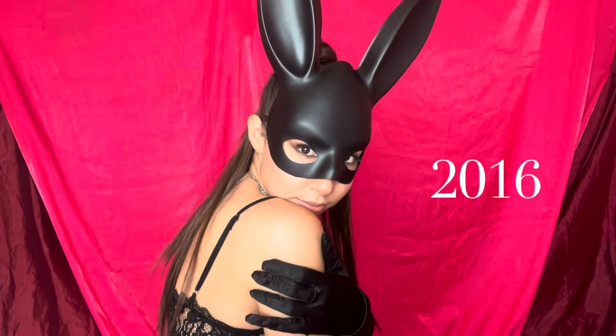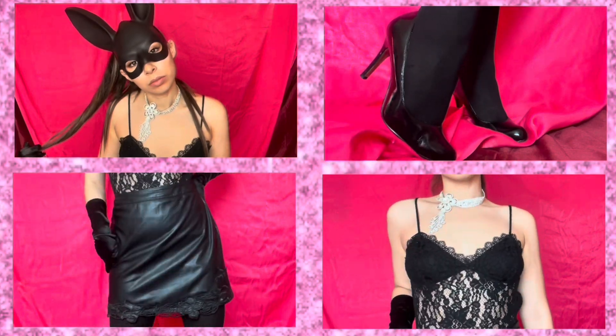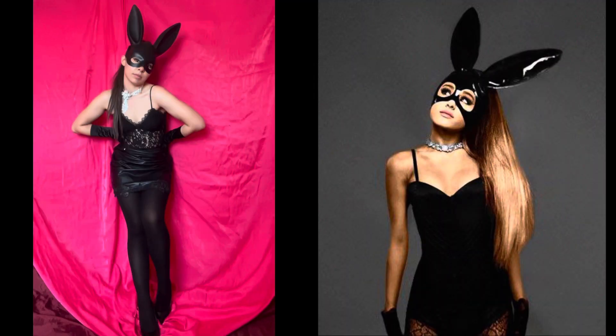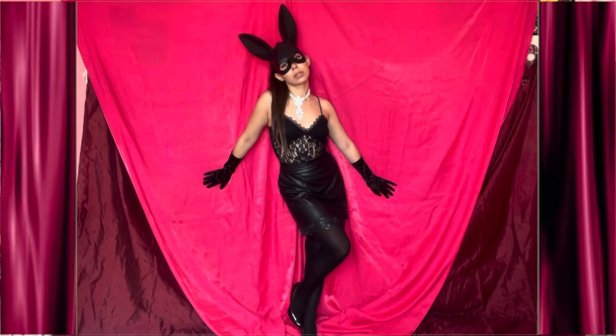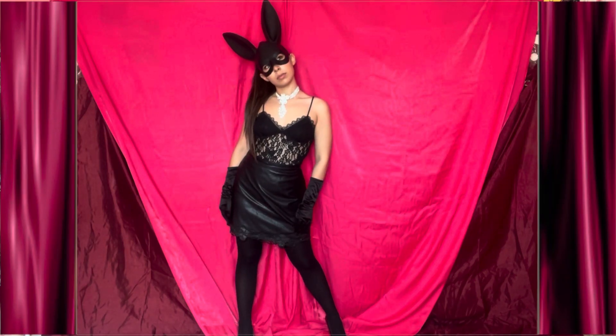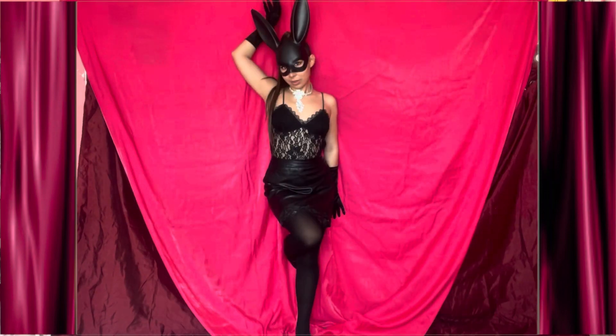In 2016 the Dangerous Woman album was released and we see Ariana take a much more mature approach when it comes to what she wears and what she sings about. On the cover of the Dangerous Woman album she wears an all-black ensemble with a kinky appeal to it.